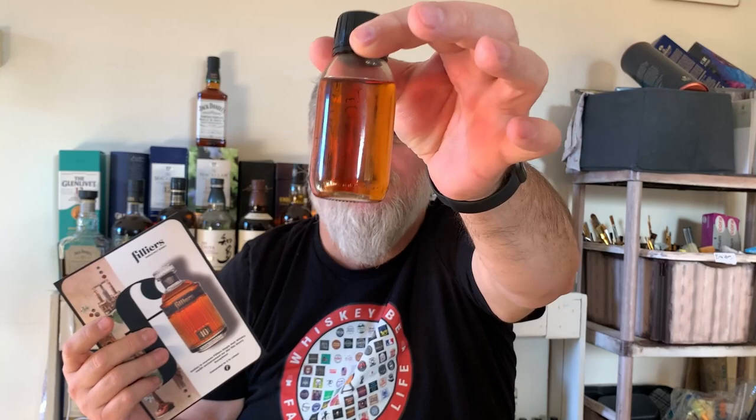Good afternoon and welcome to the Whiskey Lover Society with me Gert Retief. Today, as you've seen in the description, we are looking at Valiers 10-year-old. I don't have a full bottle, but the distillery generously sent me a nice big sample to try and review. I'm quite excited to give this one a nosing and tasting. So thank you very much from the Valiers distillery.